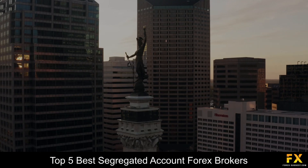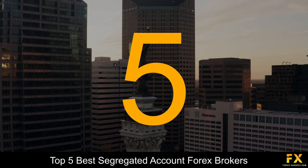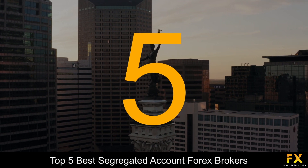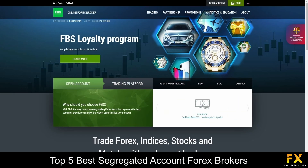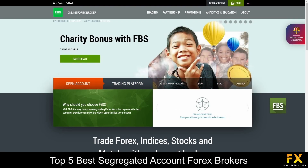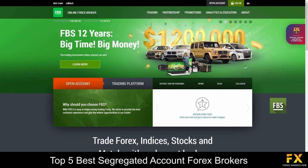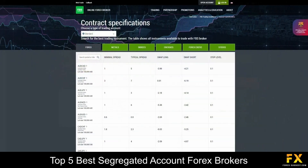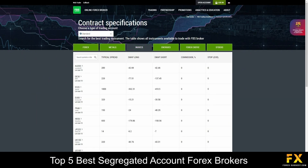Coming in first at number 5 on our list, we have FBS. FBS is a Forex and CFD broker which is authorised and regulated by the International Financial Services Commission of Belize and the Cyprus Securities and Exchange Commission. FBS offers clients the option to trade with Forex, indices, stocks, metals, and energies.